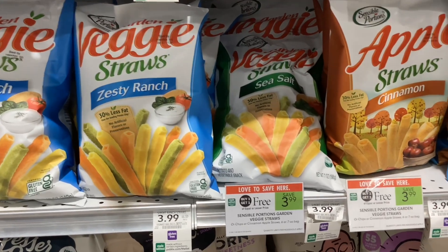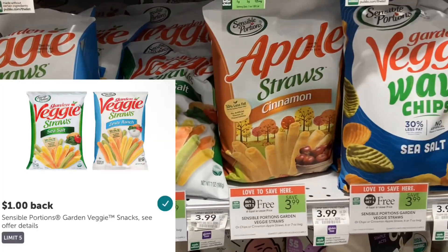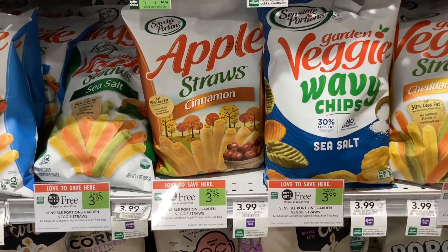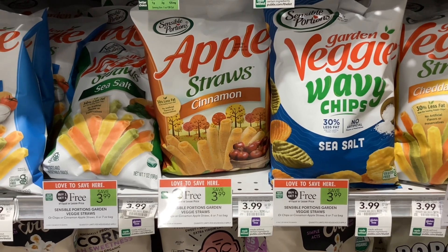The Sensible Portions veggie straws are buy one get one free at $3.99. Over on Ibotta, you can get back a dollar for each one of them, which would make your final cost $1.99 for two, or about $1 each.